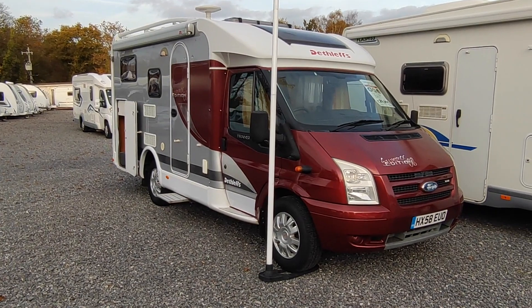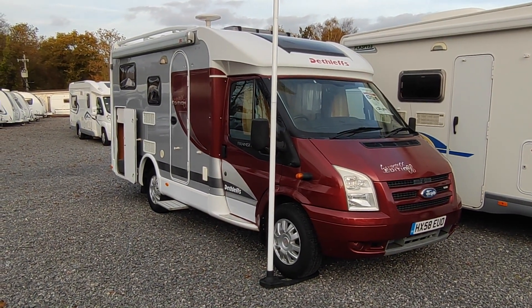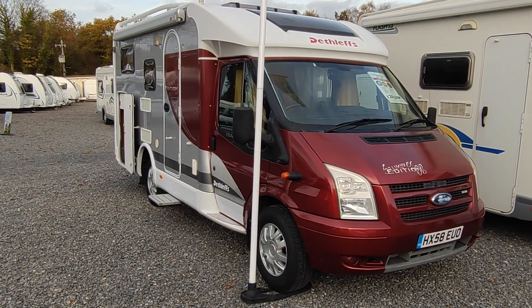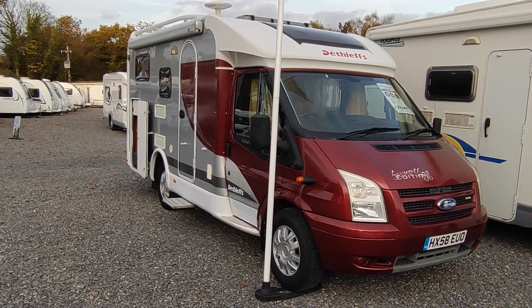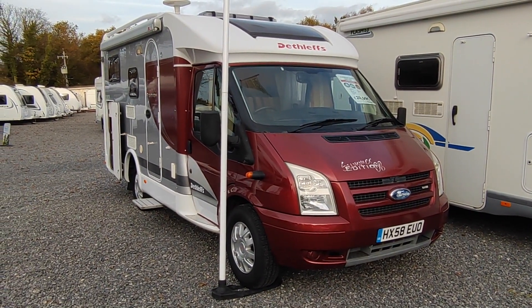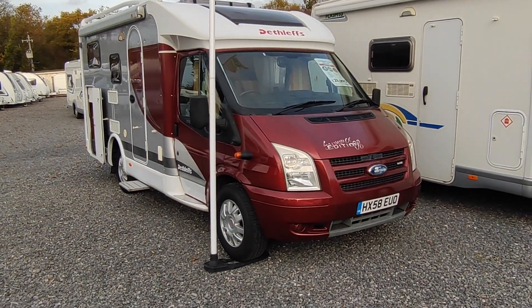This is a six-metre van-sized low-profile fixed-bed coach-built from Dethleffs, who are a very large German manufacturer. They are part of the Hymer Group and are, I believe, one of if not Europe's oldest continuous maker of motorhomes, coming about way back in the 1920s. As with most German brands, they build very high quality vans, mainly fixed beds with good storage, which is what this one is.